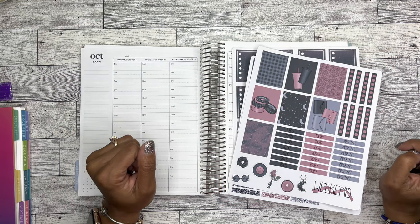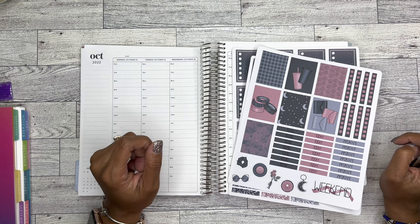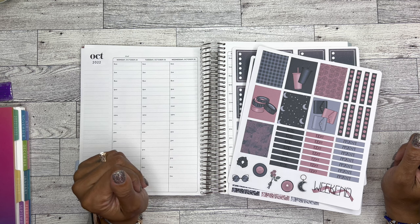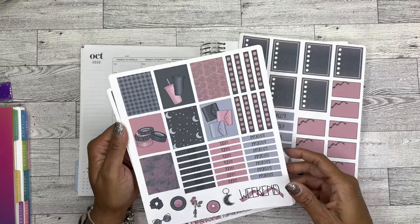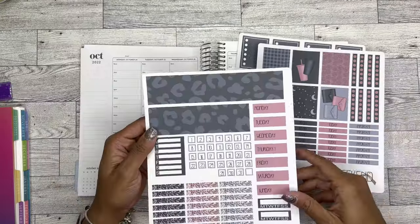Thank you so much again. Welcome to my channel if you are new, welcome back if you're returning. As always, I truly appreciate each and every one of you for your support. So I'm going to be using these stickers this week from Nash's Printworks — I believe is the name of the shop — and I just thought it was cute.